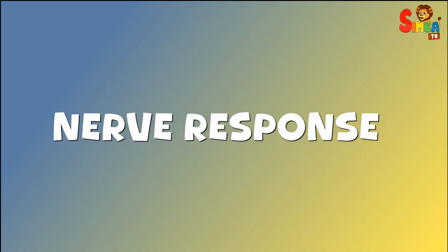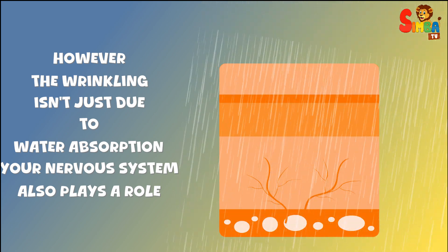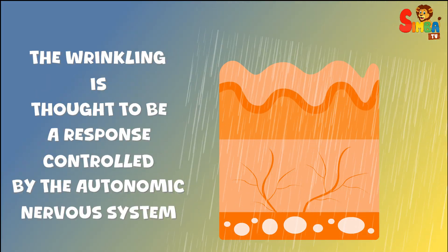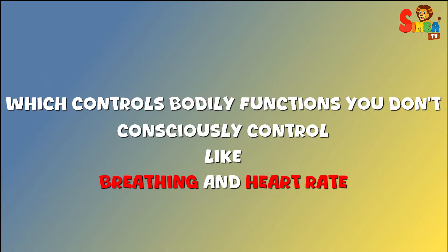Nerve response. However, the wrinkling isn't just due to water absorption. Your nervous system also plays a role. The wrinkling is thought to be a response controlled by the autonomic nervous system, which controls bodily functions you don't consciously control, like breathing and heart rate.